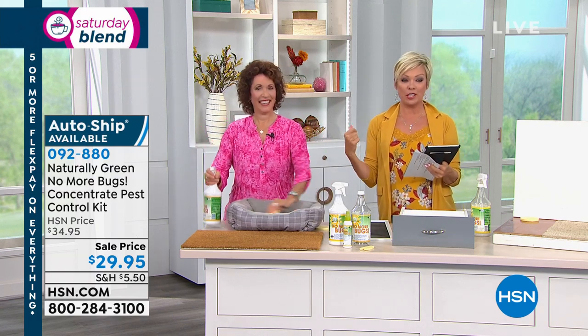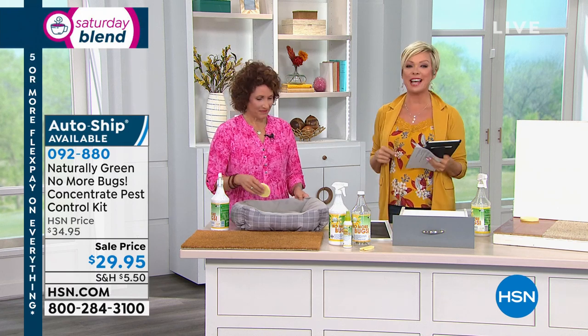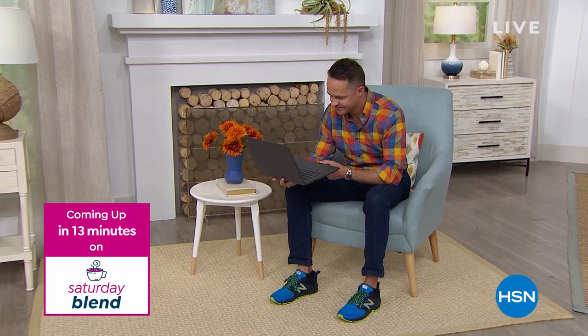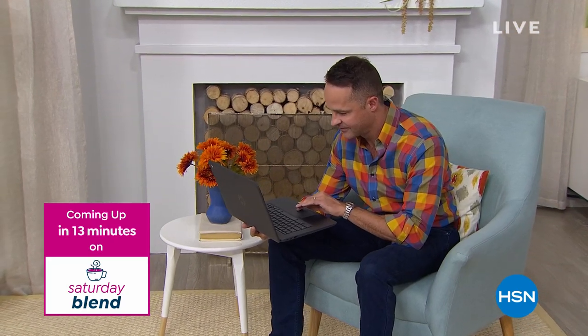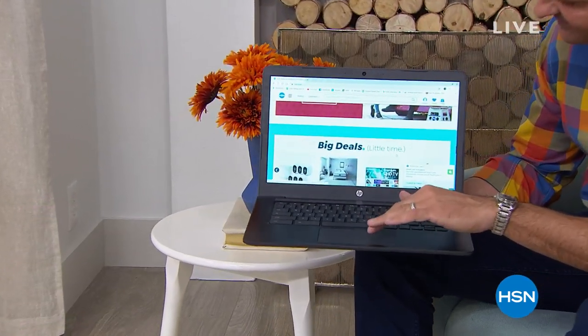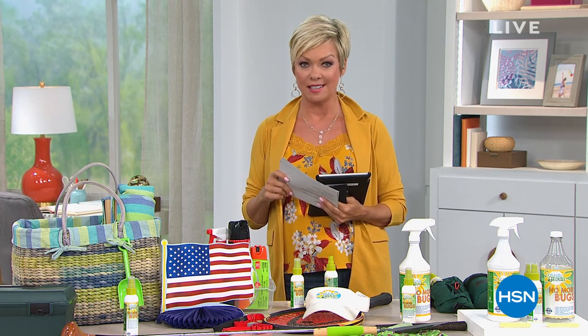By the way, my outfit is available from hsn.com — this is a motto jacket and tank. I'm wearing yummy jeans and Vince Camuto shoes. Alice is coming up in about 10 to 15 minutes with an incredible full-on office system — it's the HP Chromebook with a printer at under $300. It's $299 on six flex with free shipping. And we have something so exciting for your beds this season — brand new from Concierge Collection. Keep it here at HSN.